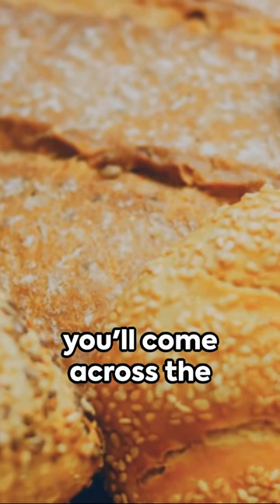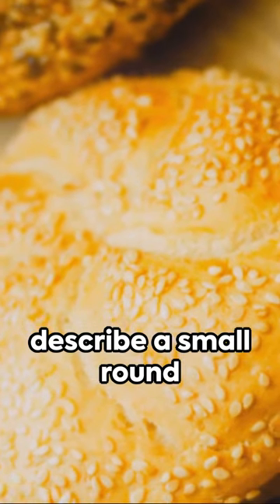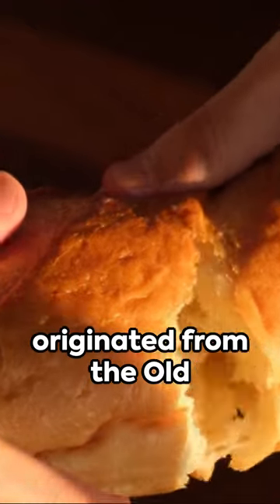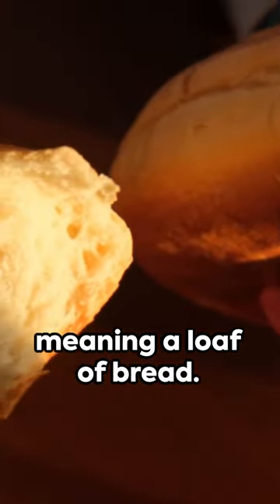In the West Midlands, you'll come across the term batch. This word is used to describe a small, round bread roll that is often enjoyed with a hearty filling. It is believed to have originated from the Old English word baieci, meaning a loaf of bread.